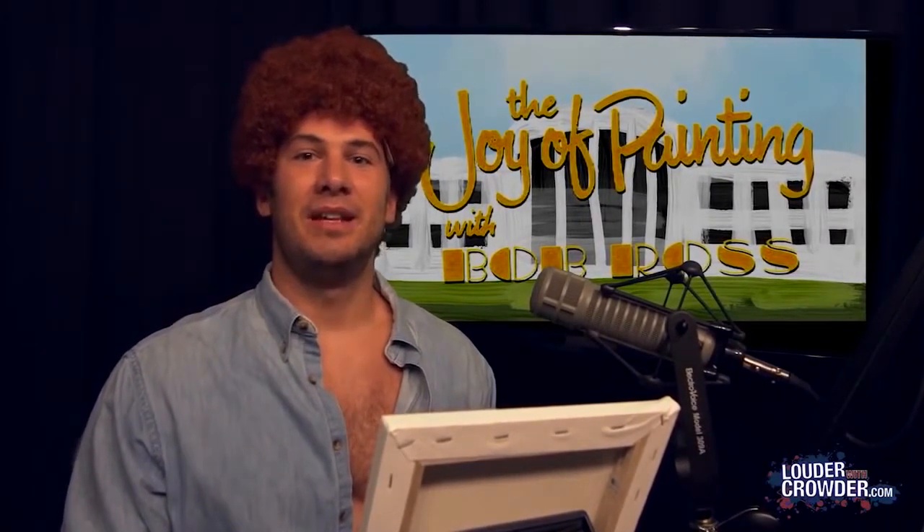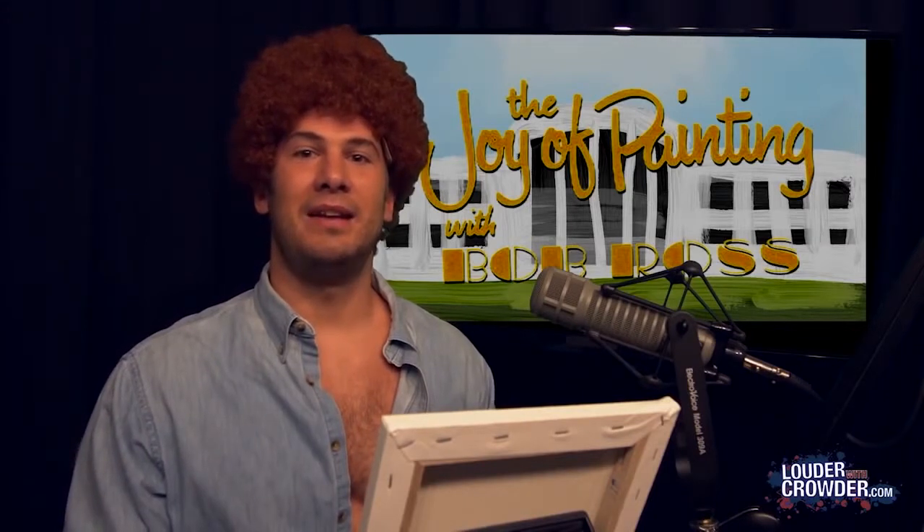Welcome back to the Joy of Painting. I'm Bob Ross. The beauty of painting is you can paint whatever you like. We can paint a landscape or a portrait, or even this week let's go with something topical, something in the news. Secretary Hillary Rodham Clinton has been in the news a lot. Let's do that.